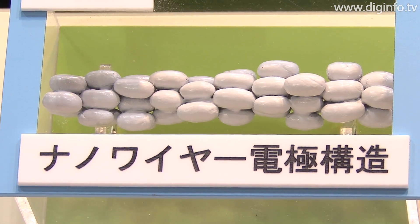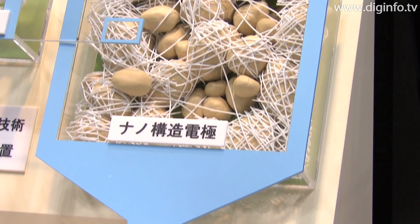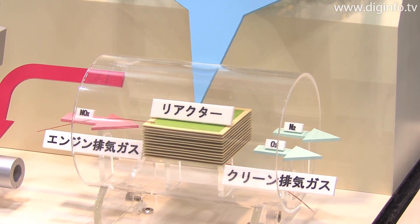In this way, the group has developed a reactor that can remove 90% of nitrogen oxide gas from nitrogen gas that contains 20% oxygen, at the low temperature of 250 degrees Celsius.